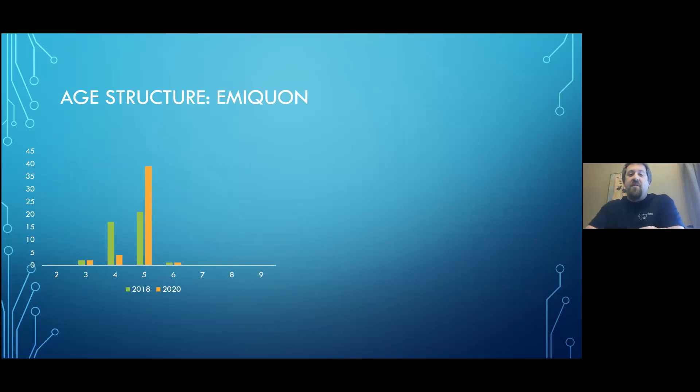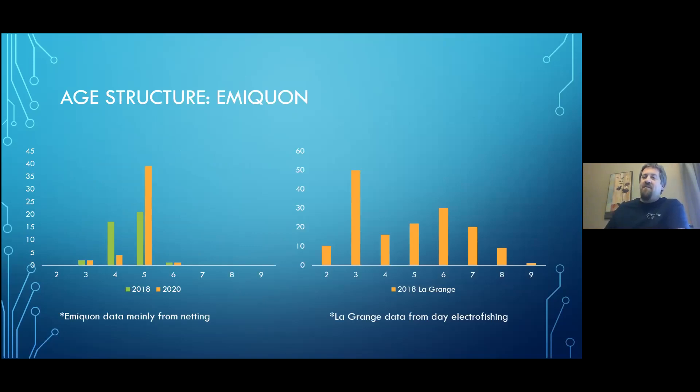Age structure in the Emequon Preserve — age on the X, number of fish on the Y. In 2018, fish we aged split roughly half four-year-olds and half five-year-olds. In 2020, they're almost all five-year-old fish. Contrast this with LaGrange, where you see a more traditional age structure graph with a peak at three-year-old fish from the massive 2014 year class. So Emequon shows a limited age structure with two or three year classes dominating, versus a more even spread of ages at LaGrange.